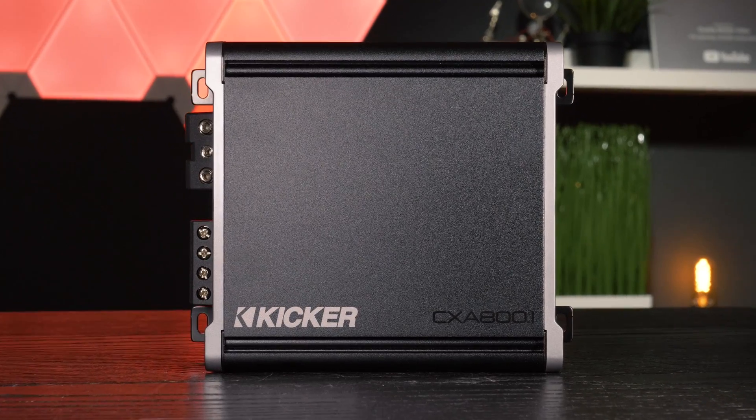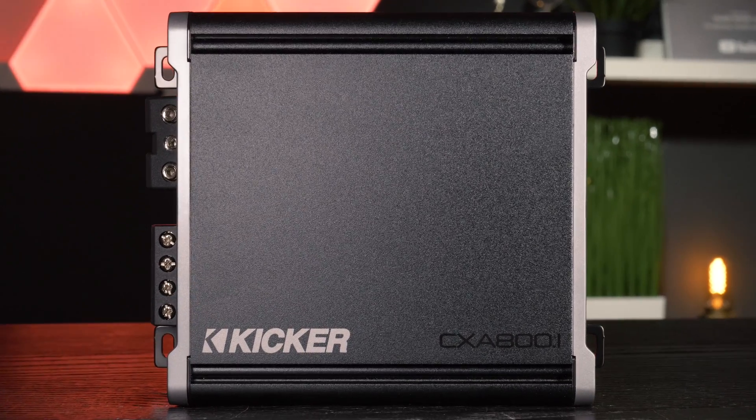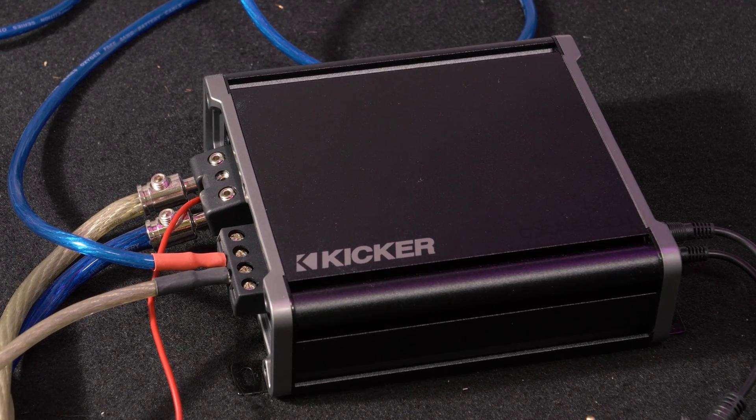We're going to make KICKR put their money where their mouth is with their CXA801 Monoblock amplifier by running it through our own tests. Stay tuned in a few minutes for that.